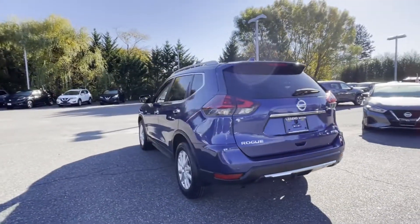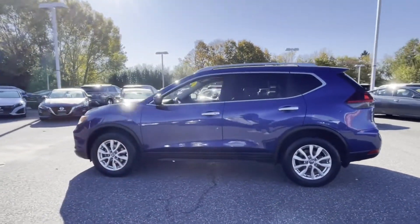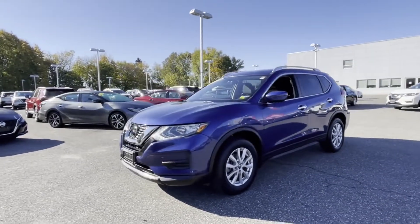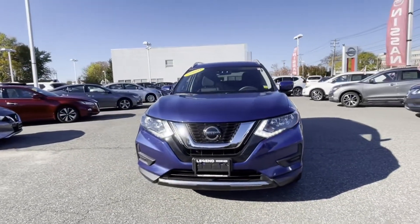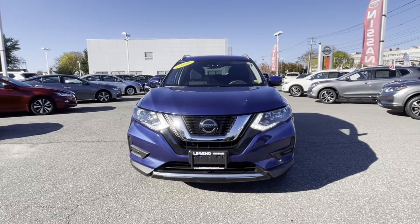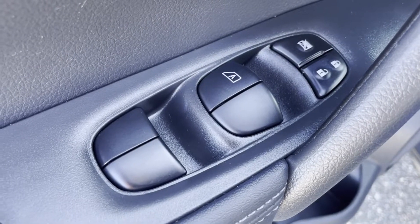Additional features include satellite radio, multi-zone air conditioning, blind spot monitor, all-wheel drive, parking aid sensor, heated side view mirrors, backup camera, tinted windows, power driver seat, pass-through rear seat, Bluetooth, and power lift gate. This is a Carfax one owner vehicle.